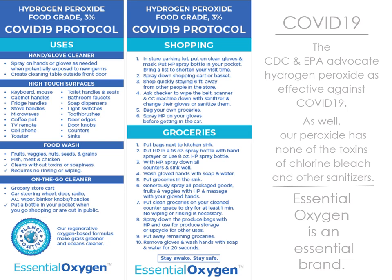Essential Oxygen is truly an essential brand. You can use it for keyboard, mouse, cabinet handles, fridge handles, TV remotes, cell phone, toothbrushes, groceries, car steering wheel — you name it.